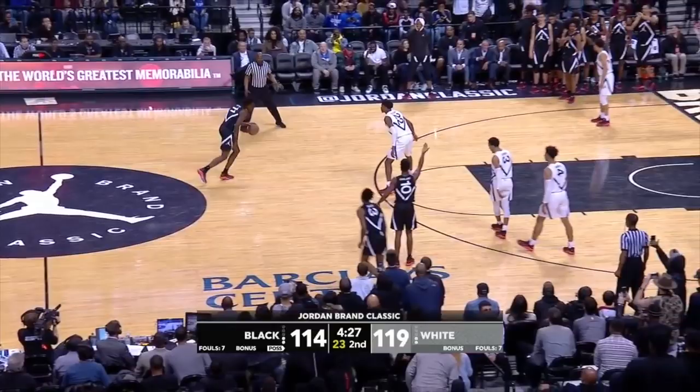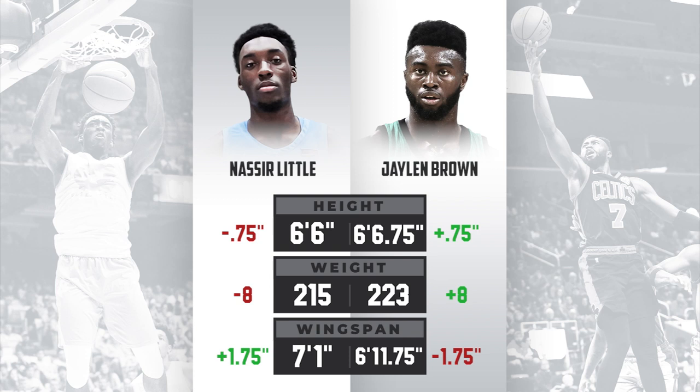Physically, Naseer Little is exactly what NBA teams are looking for. Little resembles Boston Celtics wing Jaylen Brown at the same age, standing 6'6" with a 7'1" wingspan and now up to 220 pounds, according to North Carolina. His NBA body and length will allow him to play either forward spot in the modern NBA, even as a rookie.